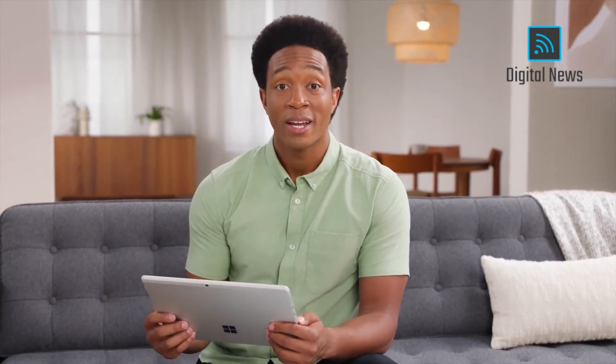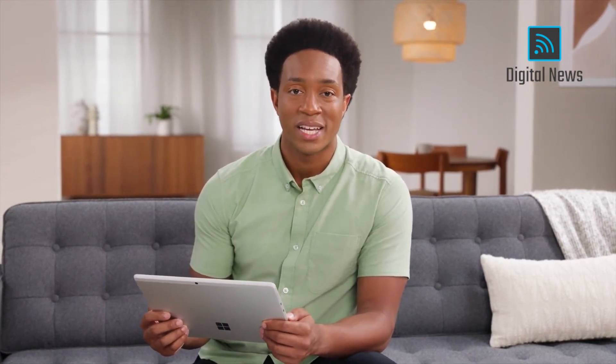Windows 11 makes the PC even more personal by adapting to you, empowering you to work and create however you like, and by giving you the best of productivity and entertainment all in one place. So as you move through your day, Windows 11 moves with you.